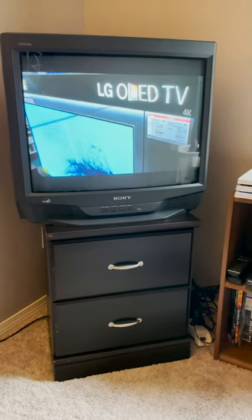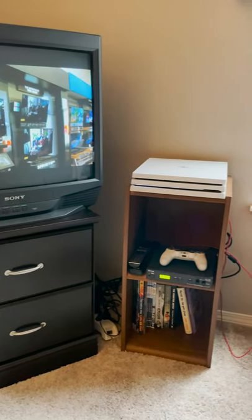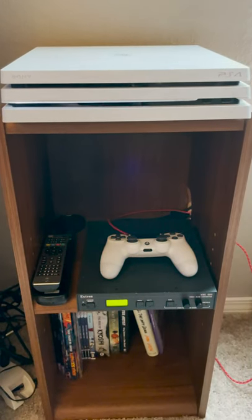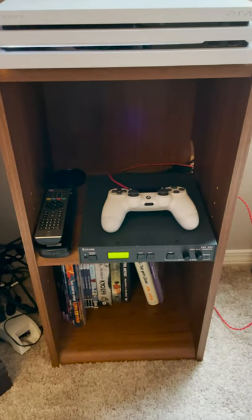In my bedroom, my PS4 is hooked up to a 27-inch Sony Trinitron through an X-Tron downscaler. And I really only use this for watching movies or videos when I'm going to sleep, but it's great for gaming too.